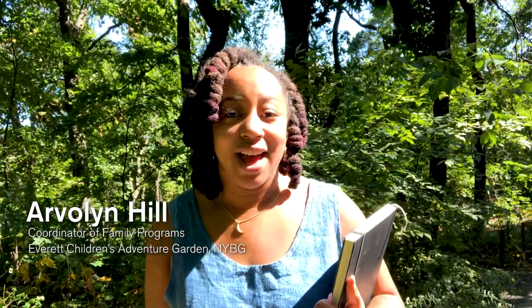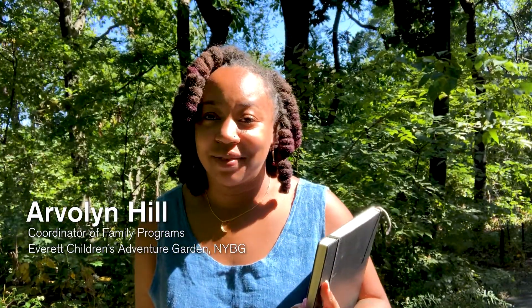Hi, my name is Arvalyn Hill and I'm the coordinator of family programs at the Everett's Children's Adventure Garden at the New York Botanical Garden. Today I'm going to be taking you on a mushroom hike followed by a spore print activity.